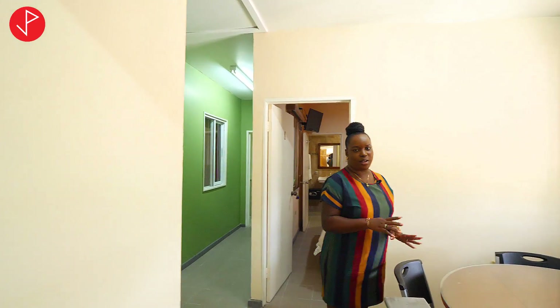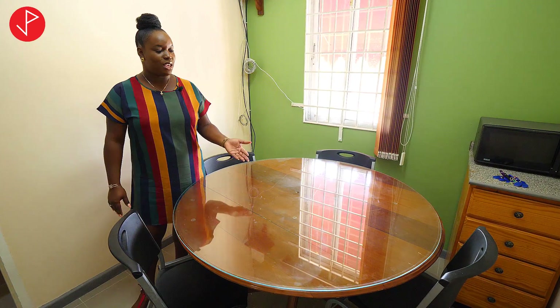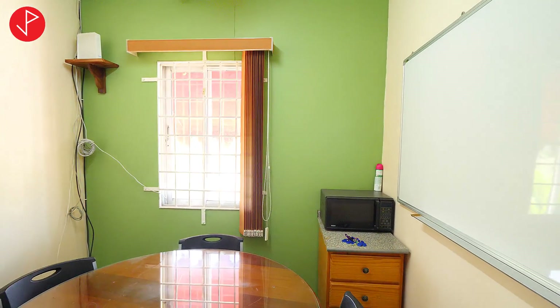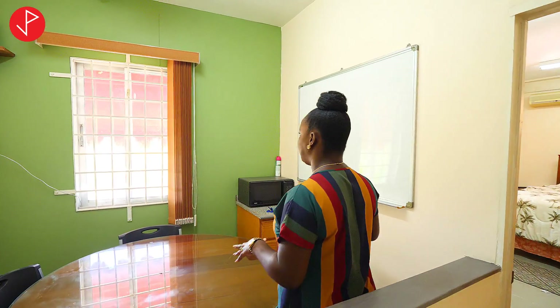Right now we are in this common area that can be utilized as a breakfast area. You may also have your dinner here, sit down, read, write a book if you may. You can also have your planning meetings here if you are here with members of your staff. We have a microwave and we also have this whiteboard, so you can see that this space works very well for planning.